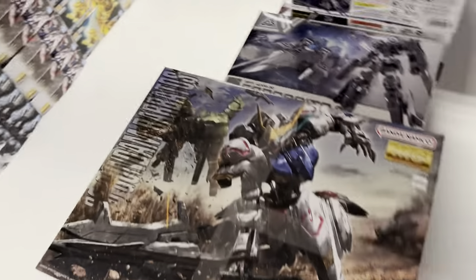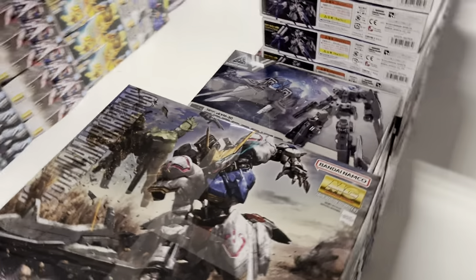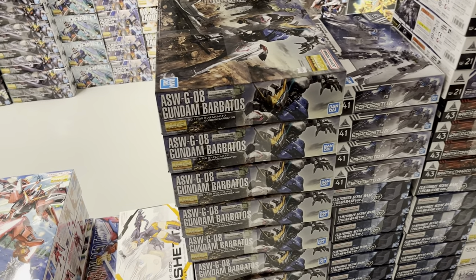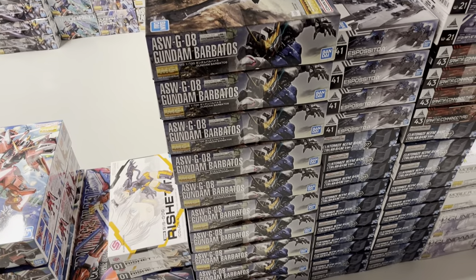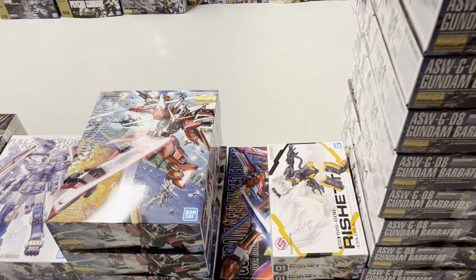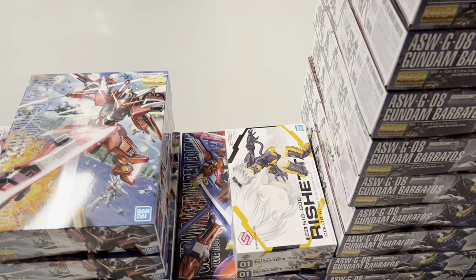We got some Esposito and look what I got for you guys — more of the Master Grade Barbatos, which keeps getting sold out. I just got my hands on 10 more pieces, so let's see how long they last this time.